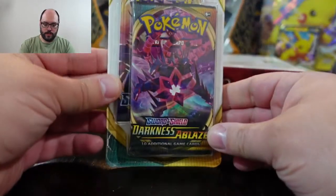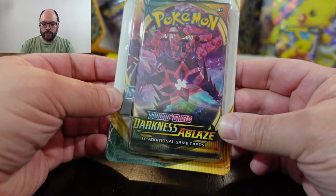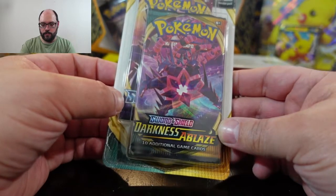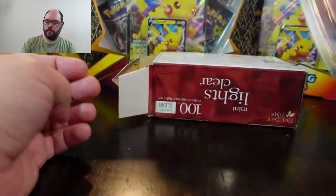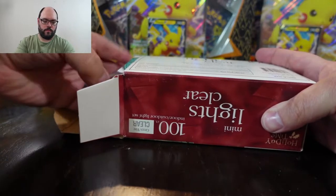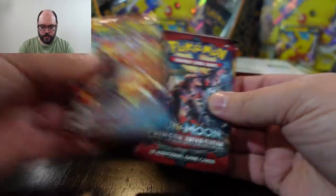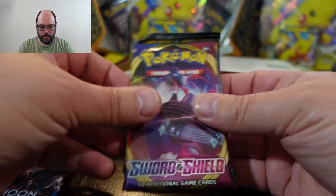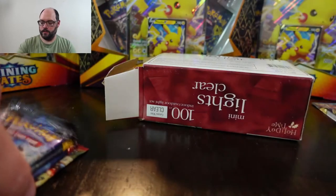First thing I pulled out is a Darkness Ablaze and a Sword and Shield — so there's a double booster pack right out the gate, that's pretty cool. Then — oh! — we've got a bundle of boosters here. I can already see some I'd be interested in: Primal Clash, that's very cool; Crimson Invasion, pretty cool; a regular Sword and Shield; a regular Sun and Moon; and Burning Shadows. Those are actually pretty solid packs.